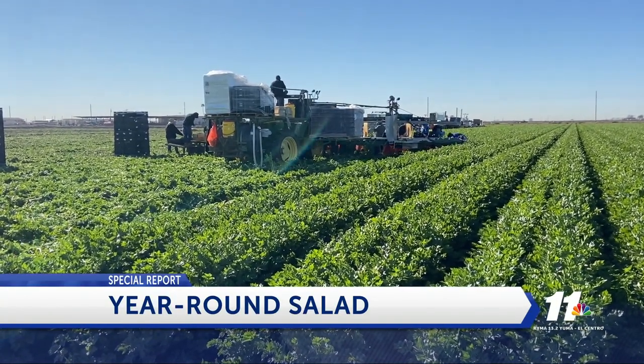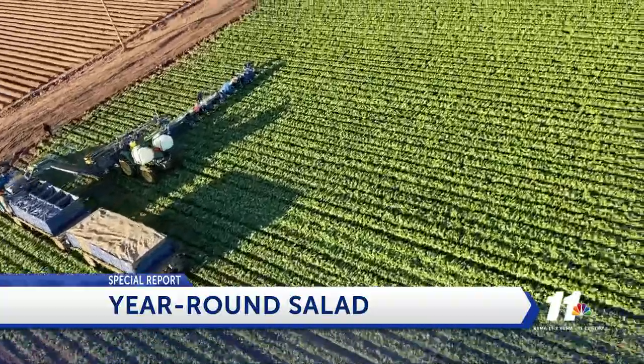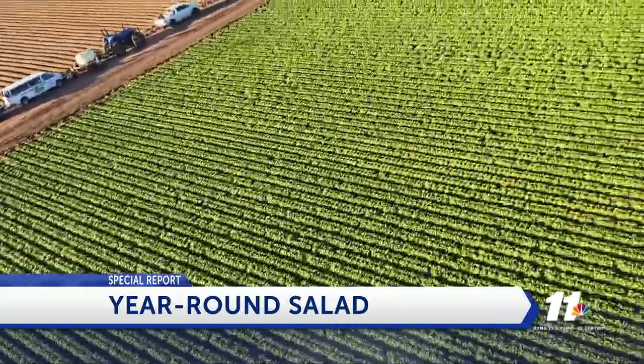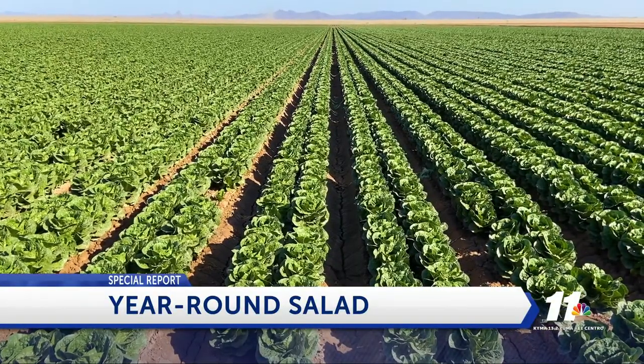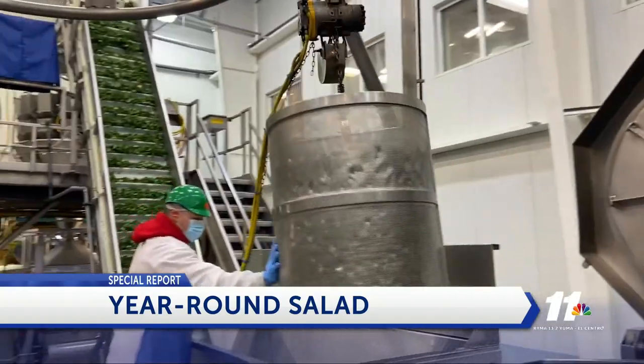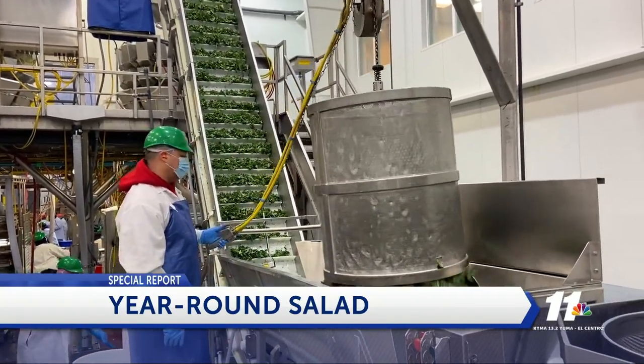Ever wonder how grocery stores and restaurants have a year-round supply of your favorite produce regardless of the season? It's all done through a process called transition. The reasons are climatic. In order to provide leafy greens throughout the entire year, operations like Green Gate Fresh will move back and forth between the Salinas region in California and the Yuma region in Arizona.